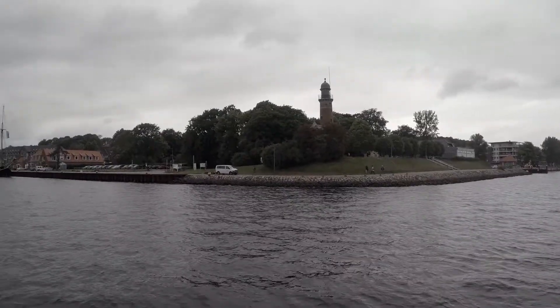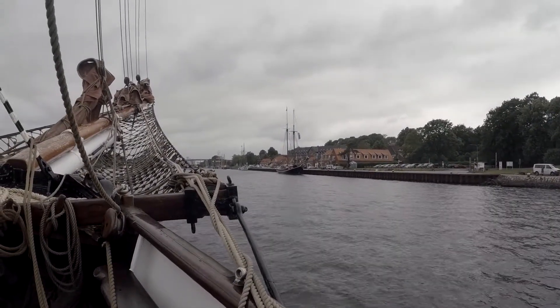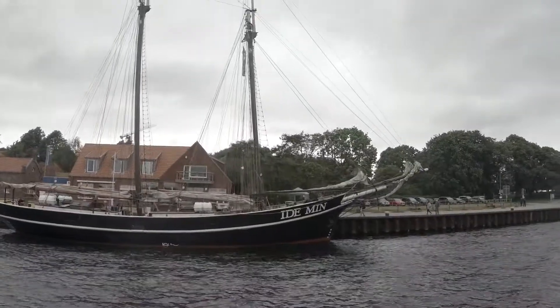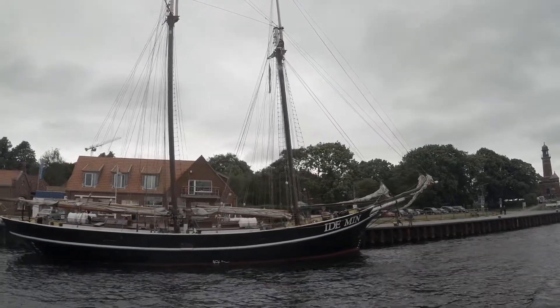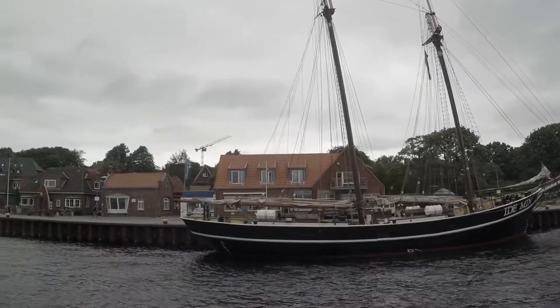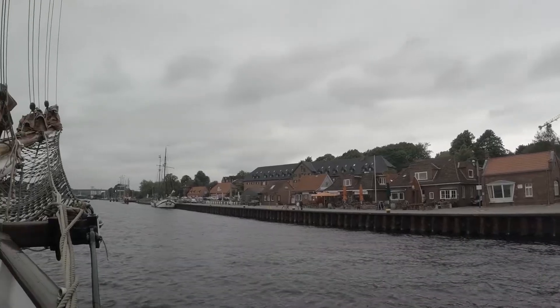This is the start of the Kiel Canal, and we were thrilled to see it lined with tall ships — gaff-rigged schooners, other topsail ships with yards, quite a lot of them. No vision of us turning around because I'm standing here holding a fender.